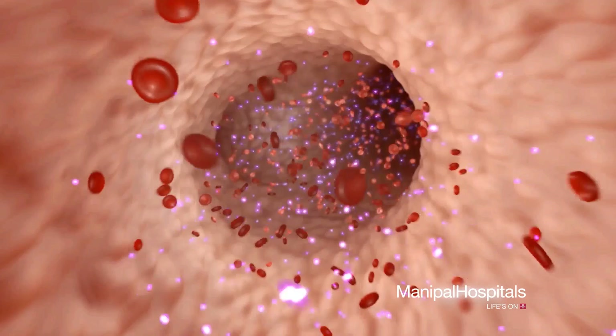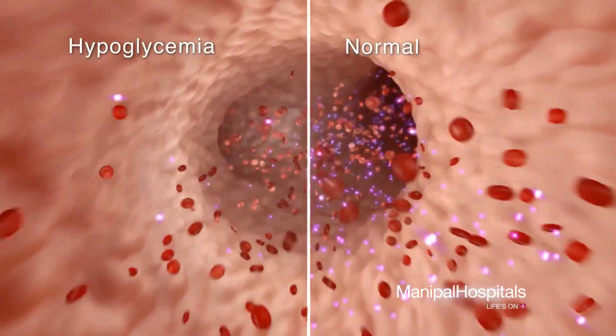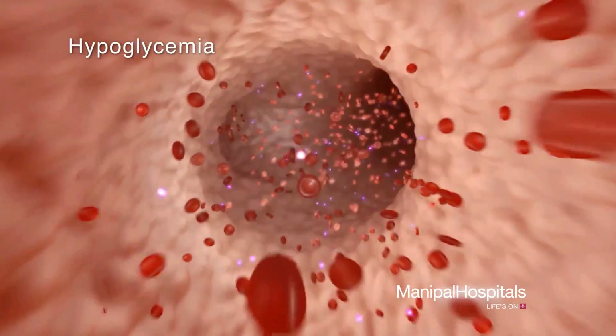Low blood sugar, called hypoglycemia, happens when the glucose or sugar in your blood drops below normal levels or below the target range set by your doctor.